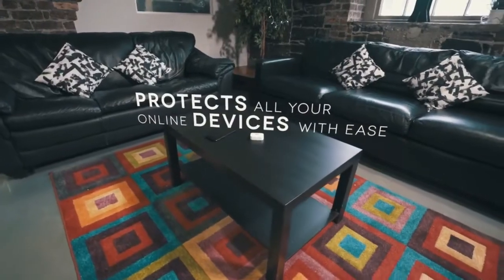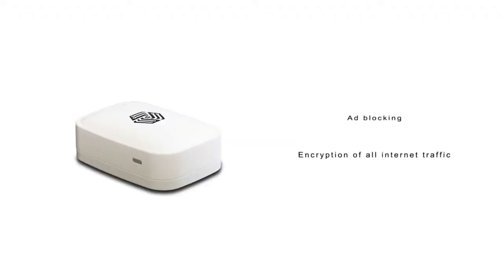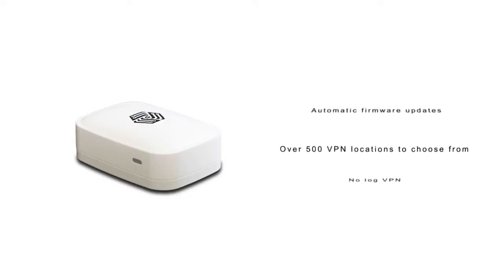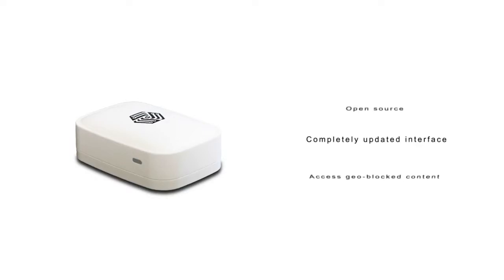It's just like putting your mail into an envelope. The Invisbox protects all of your online devices with ease. It comes with a host of features including: encryption of all internet traffic, ad blocking, no-log VPN, over 500 VPN locations to choose from, automatic firmware updates, access to geo-blocked content, a completely updated interface, and open source software.